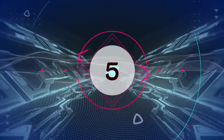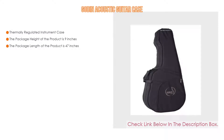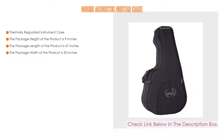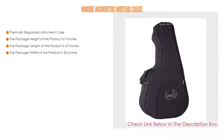Number 5. The Godon Acoustic Guitar Case comes with many features, such as a thermally regulated instrument case. The package height is 9 inches, the package length is 47 inches, and the package width is 20 inches.